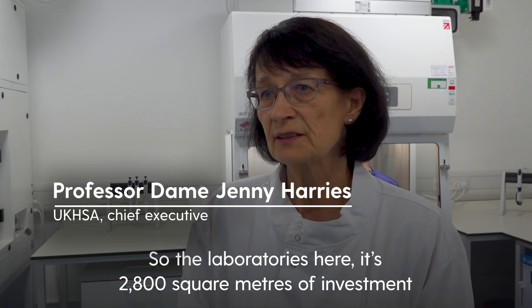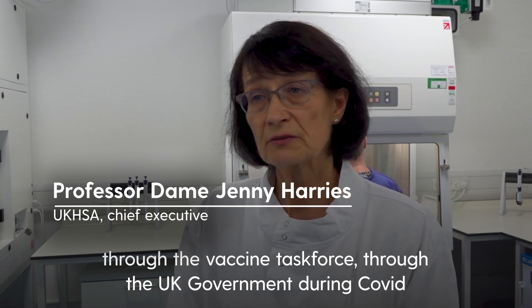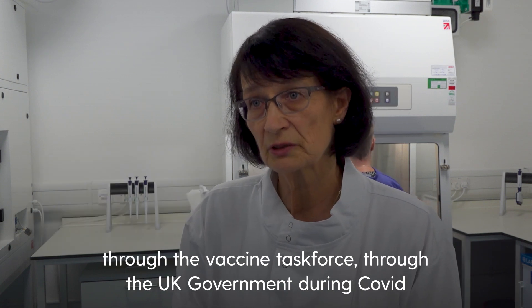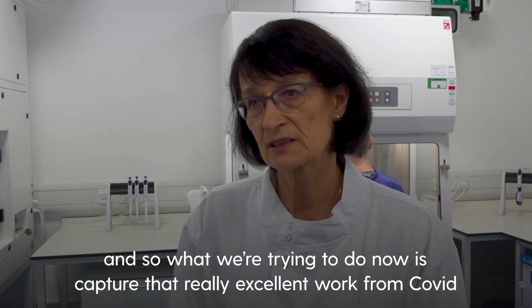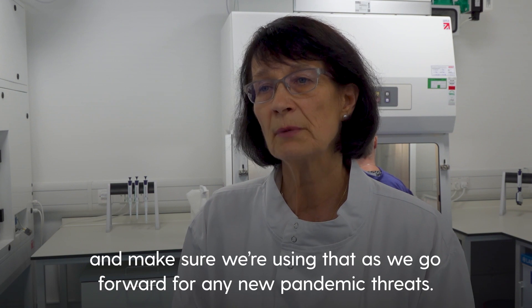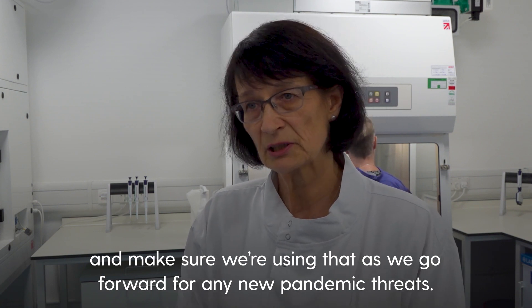The laboratory is here. It's 2,800 square metres of investment through the vaccine task force, through the UK government during COVID. What we're trying to do now is capture that really excellent work from COVID and make sure we're using that as we go forward for any new pandemic threats.